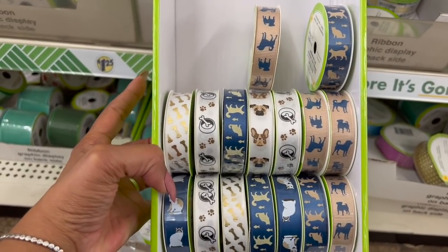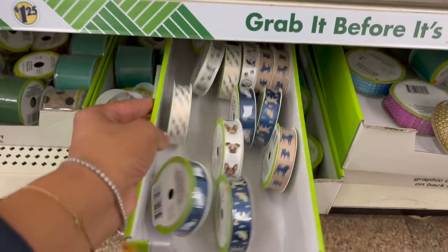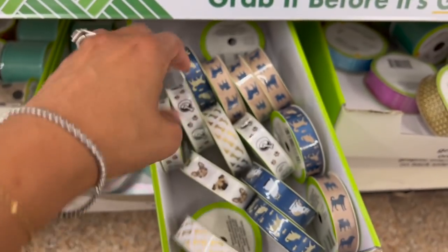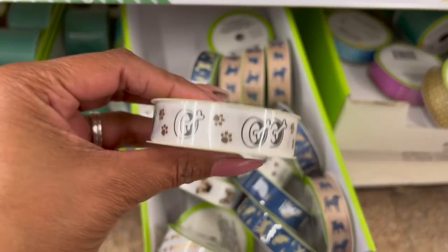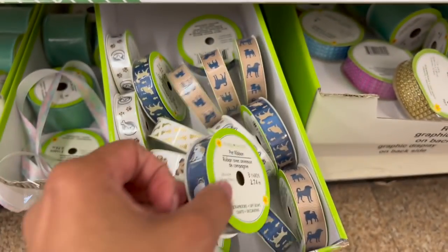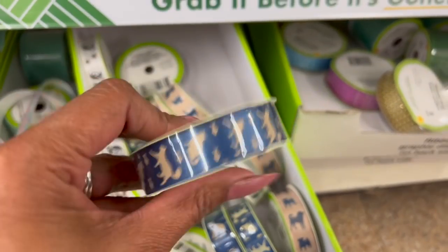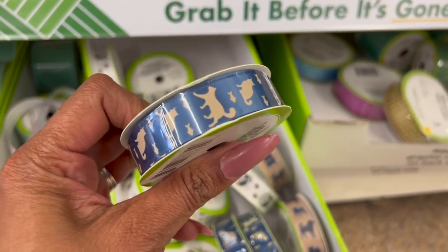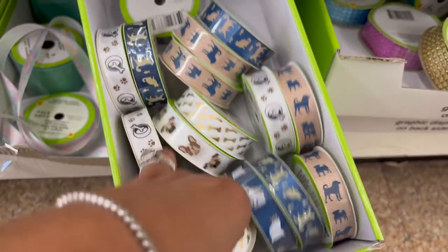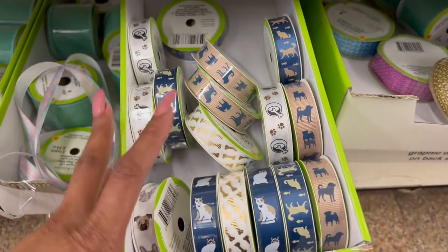How cute is this dog and kitty cat ribbon, guys? They have the brown ribbon with gold bones — isn't that cute? And then they have one with the doggy bowl. They also have two different kitty cat ones. And then they have the two doggies with the pugs. These are really cute, guys. I have not seen these, so I'm excited to see them putting out some pet ribbon as well.